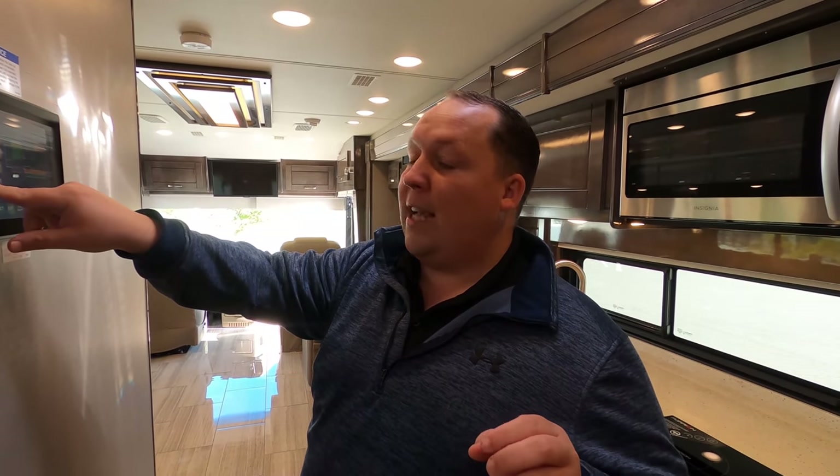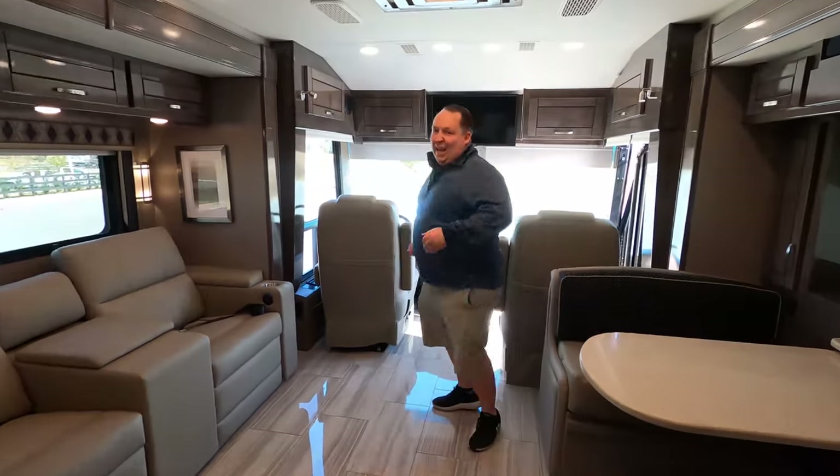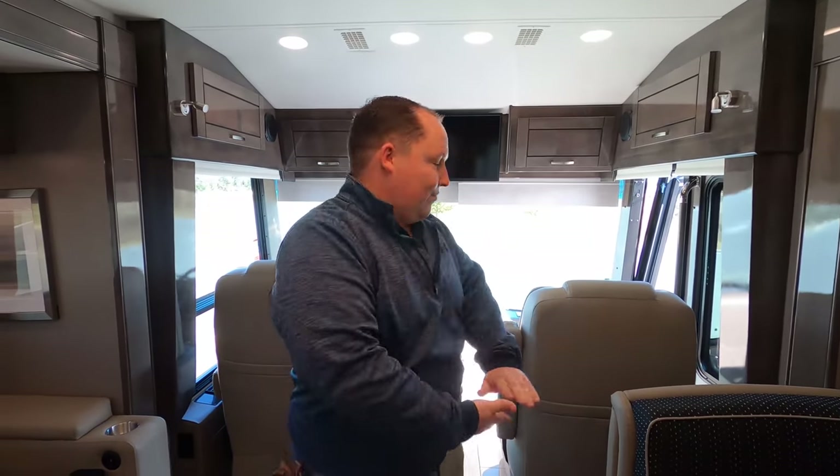Thank you everyone! We're almost at 100,000. In 37 days we're having our 100,000 subscriber party on the first day of the Tampa RV Show, which is January 13th. We need help — spread the word, make sure you're subscribed. Will got us a cake, so let's make sure we hit that goal. We thank each and every one of you.